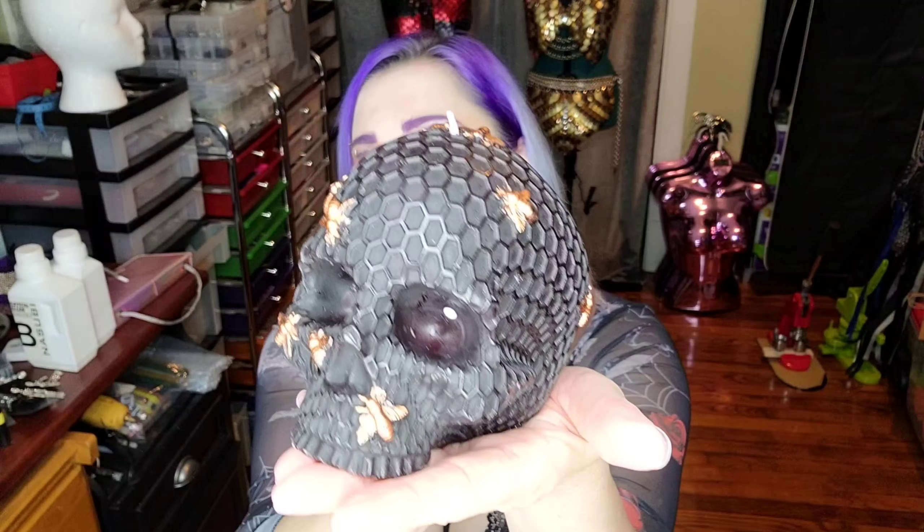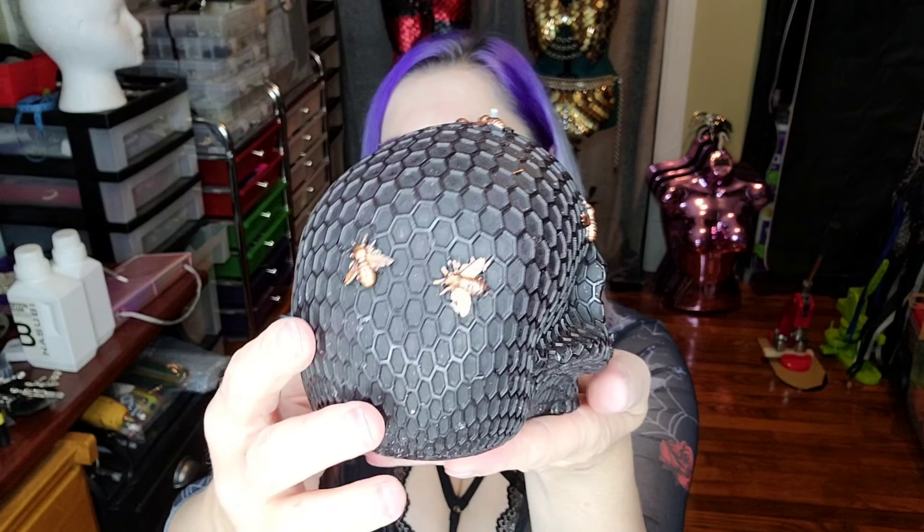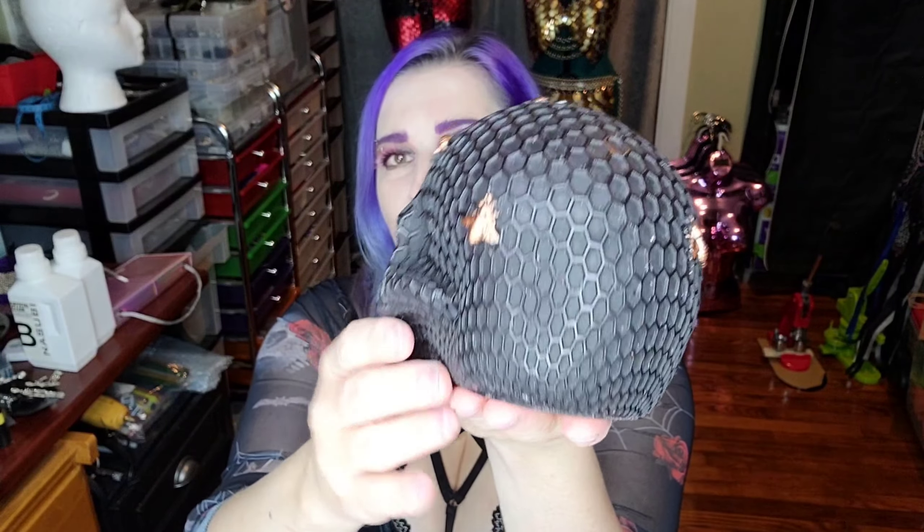Carol only got one Halloween thing, which she did let me keep here to show you guys, so I'm going to start with that. We found this at Ross — she found this amazing candle. It doesn't smell like anything, but it's a candle you wouldn't want to burn anyway because it's just beautiful. It's got rose gold bees and a honeycomb print, and it's a skull, and it was marked down to only two dollars, so she got quite the deal on this amazing candle.